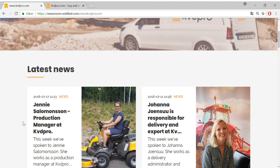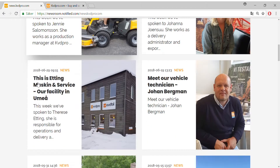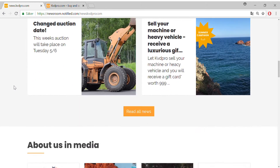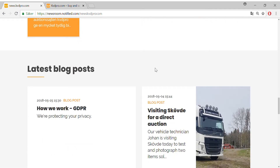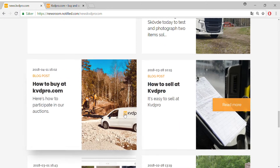Here we've collected some of our employee stories and articles about how we test things. Further down you'll find blog posts — this one is a test from a direct auction and how to buy things.